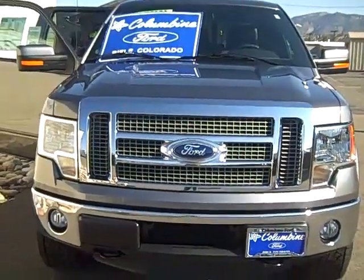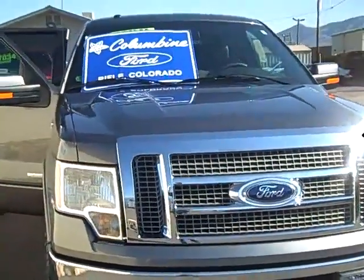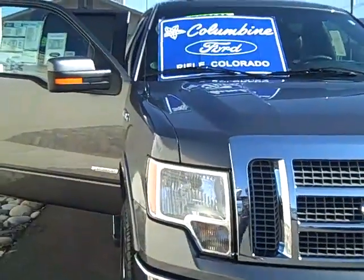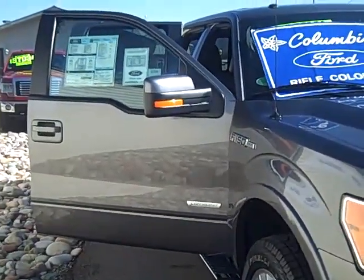Hi and welcome to Columbine Ford in Rifle, Colorado. Thanks for taking the time to watch our video today. I have a brand new 2011 Ford F-150 to show you. This is a Lariat series and it is a 4x4 SuperCrew.